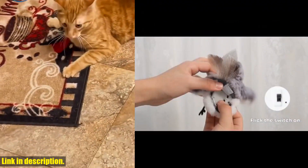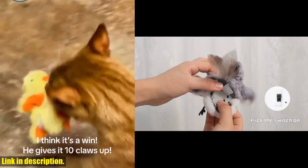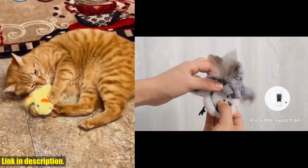So what are you waiting for? Treat your beloved kitty to the Pateroma Cat Toys Flapping Bird and keep them entertained and happy. Check out the link in the description to get your paws on this fantastic toy today.